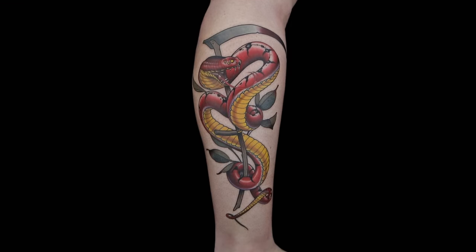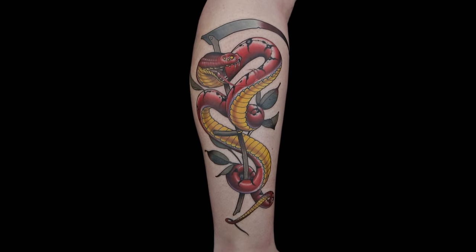PJ, you guys chose this snake. Yes, sir. It's stylistic, it's strong, it's bold, but more than anything, it's the best snake we've seen in Ink Master. Thanks. By far. Damn, dude.